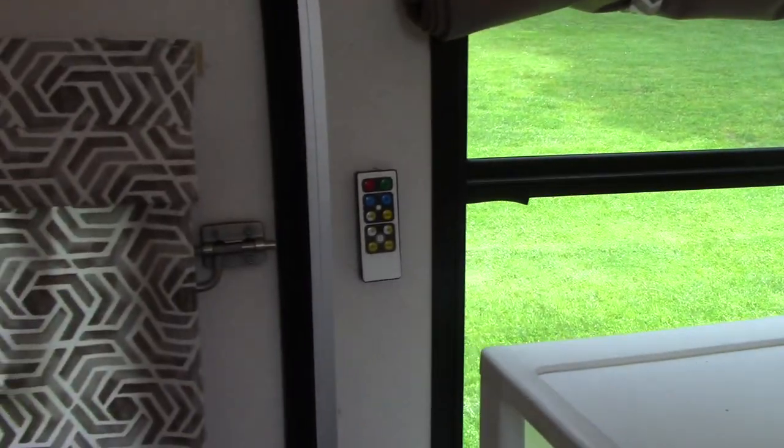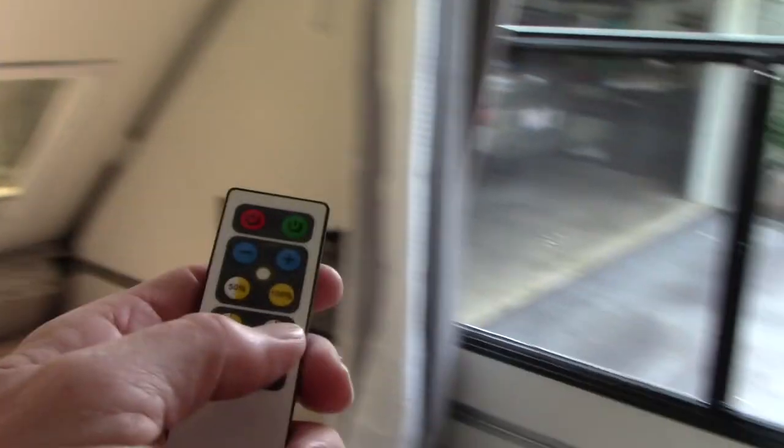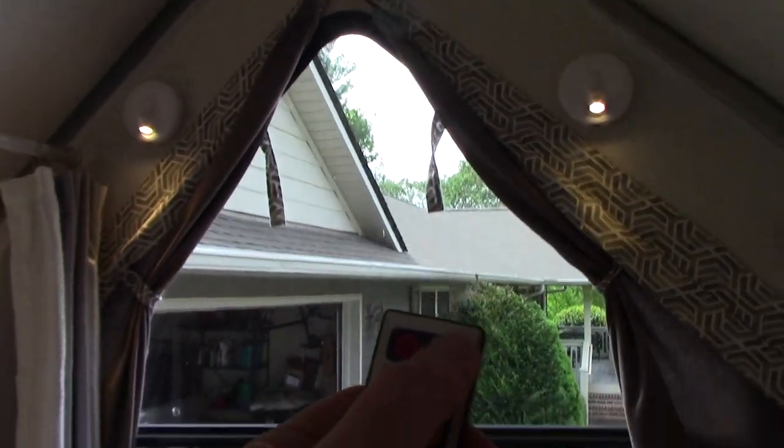We have one over the stove and one over the sink. Over here on the wall by the door, we've Velcroed the little remote so you can leave it there and use it like a light switch. It's an on and off function, and it gives you a really good down light on your sink and your stove.